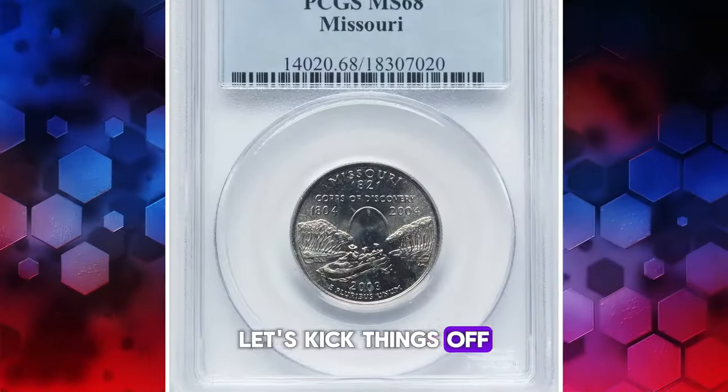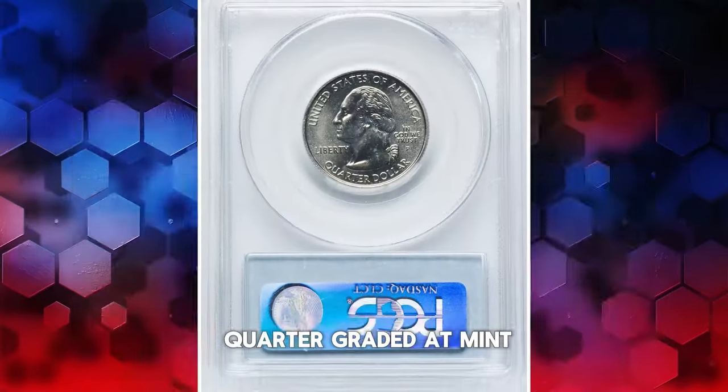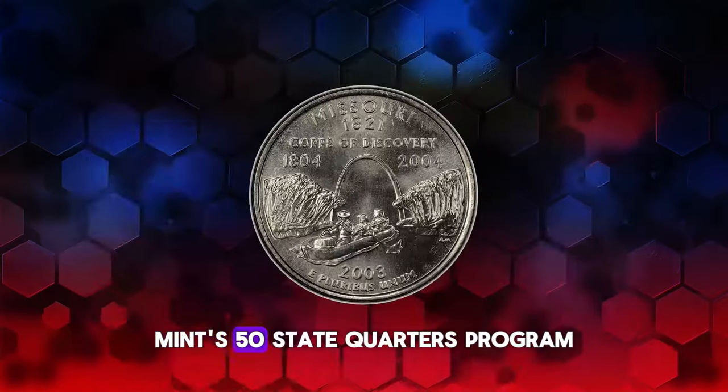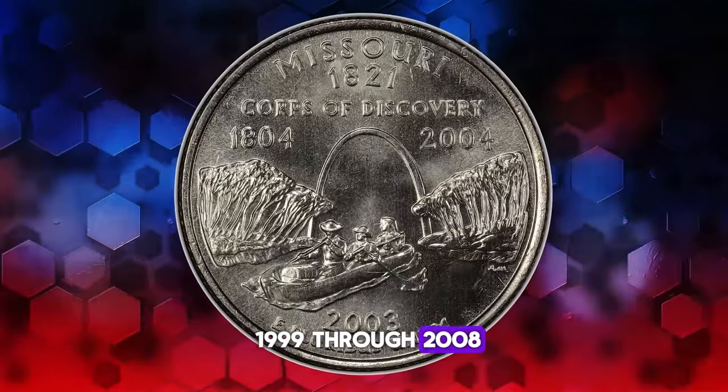Let's kick things off with a highlight: a 2003 P Missouri quarter graded at Mint State 68. This quarter is part of the United States Mint's 50 State Quarters Program, which was active from 1999 through 2008.